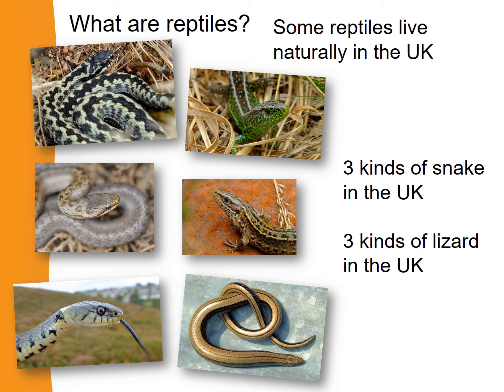There are some reptiles that live naturally in the UK. In fact, there are three kinds of snakes that live naturally in the UK, and there are three kinds of lizards that live naturally in the UK. And lizards and snakes are both types of reptile.